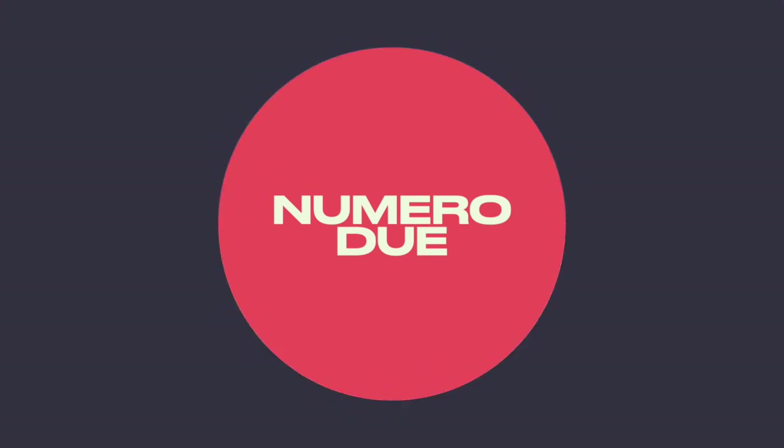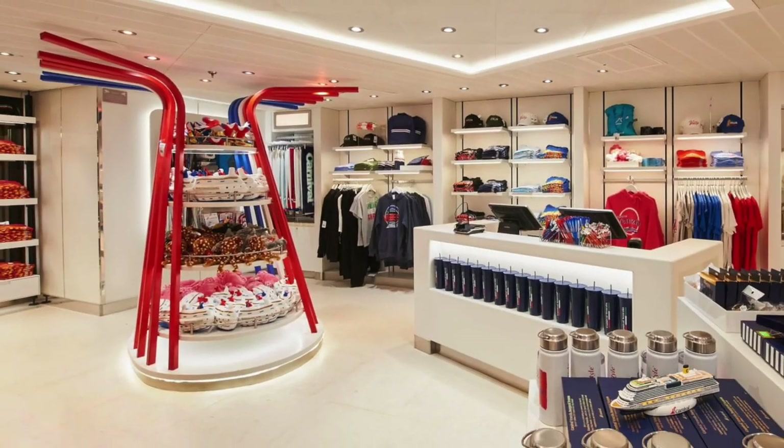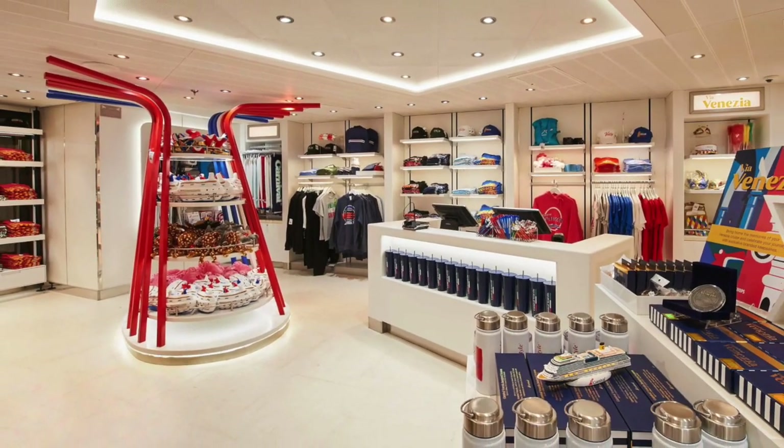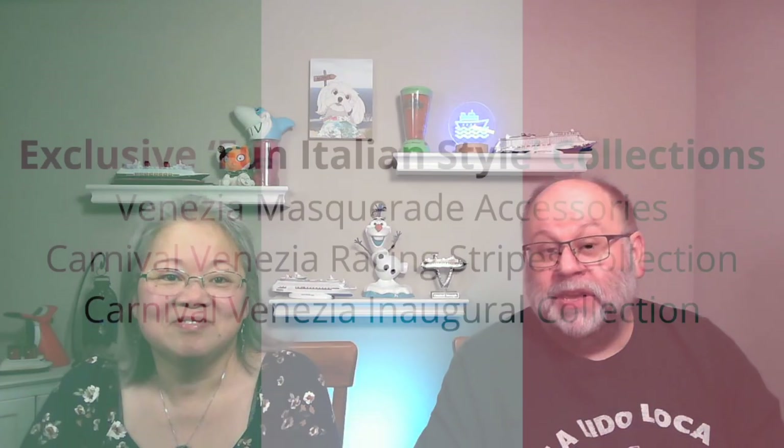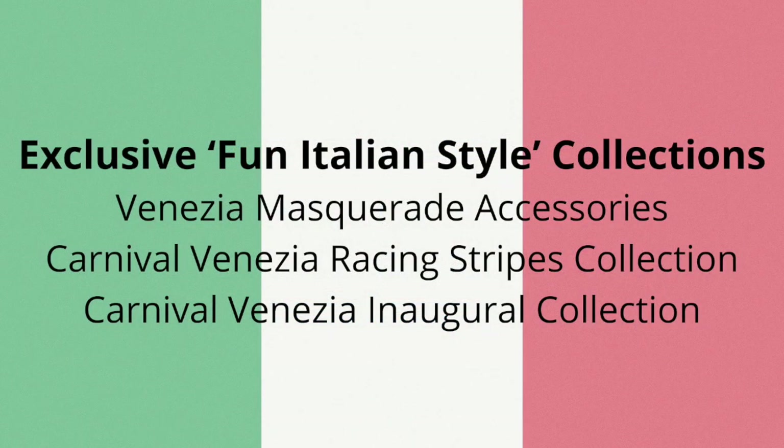Tip number two is take advantage of the exclusive onboard Carnival fun Italian style shopping. Take advantage of the exclusive shopping only found on the fun Italian style ships — they have three exclusive lines of fun Italian style you'll find on board Carnival Venezia.